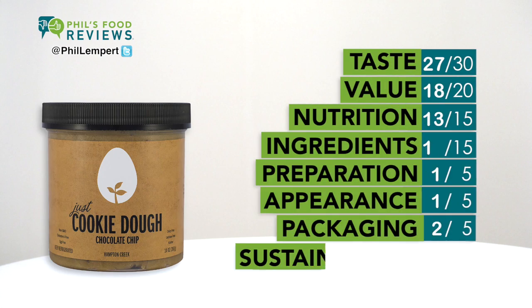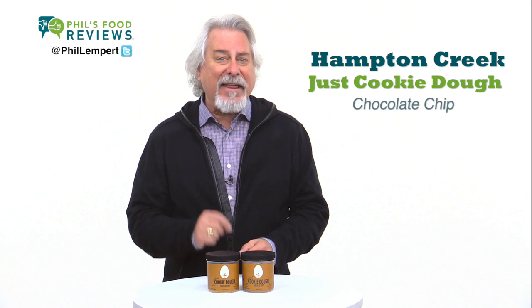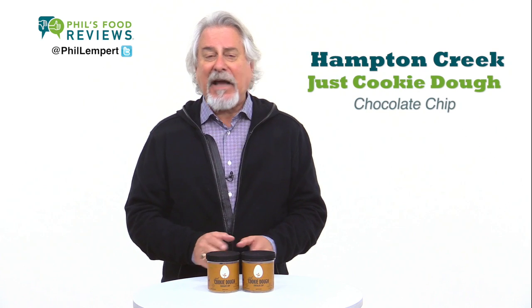The aroma is wonderful, better than my grandmother's cookies. And the taste is just as good, if not better. I like my cookies crisp and thin, and was able to bake them exactly that way.